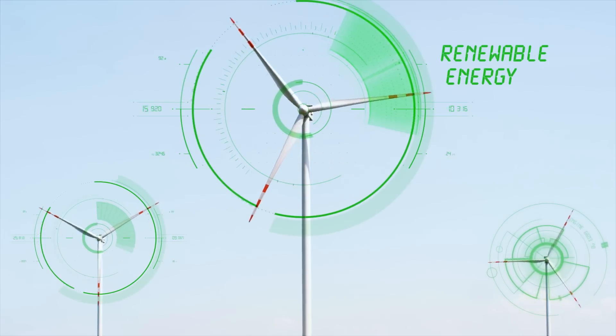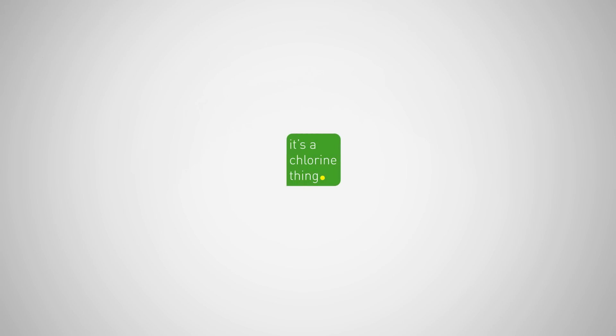Renewable energy? We got that covered. Oh yes, it's a chlorine thing.